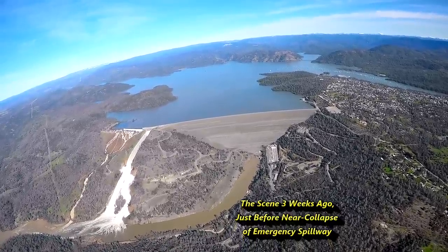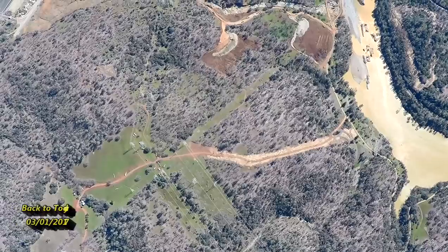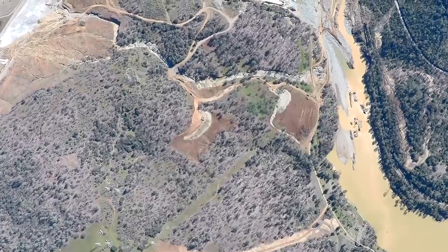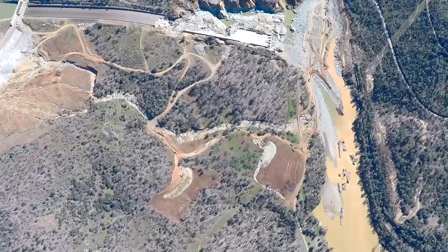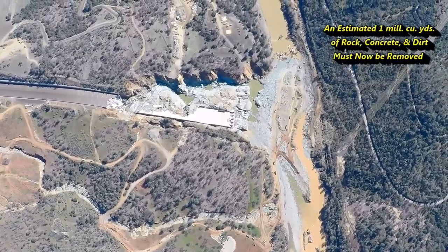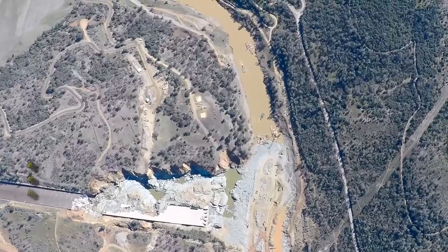We were being pounded by huge storms and 55,000 cubic feet per second of water was flowing out of that main concrete spillway — a spillway designed to easily remove 150,000 CFS and up to 250,000 CFS. But at only 55,000, the spillway began blowing apart. So very quickly, the Department of Water Resources shut it down to assess the situation and decide what to do next.